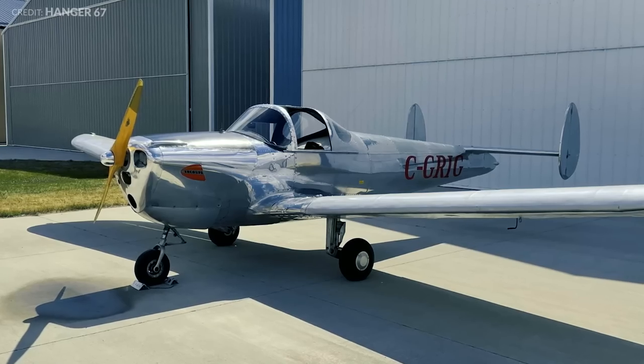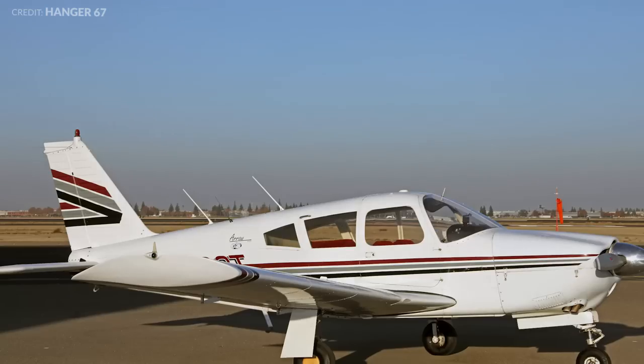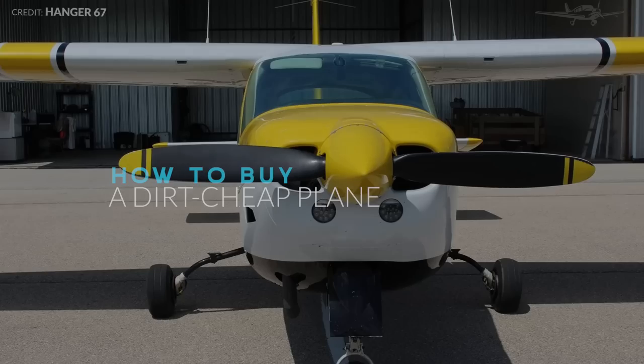Examples? An Erco Aircoop or a Rockwell Commander 100. All are cheap, but hardly what we would call mainstream choices.